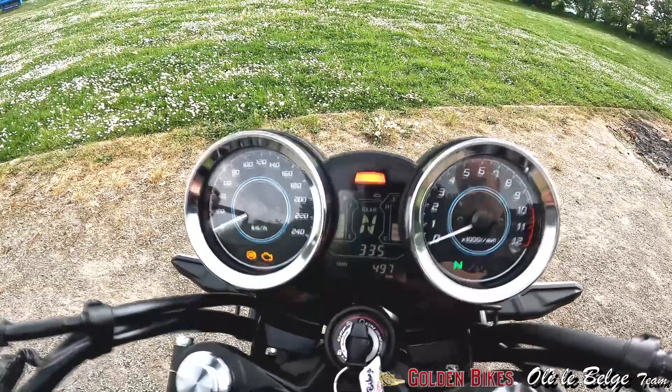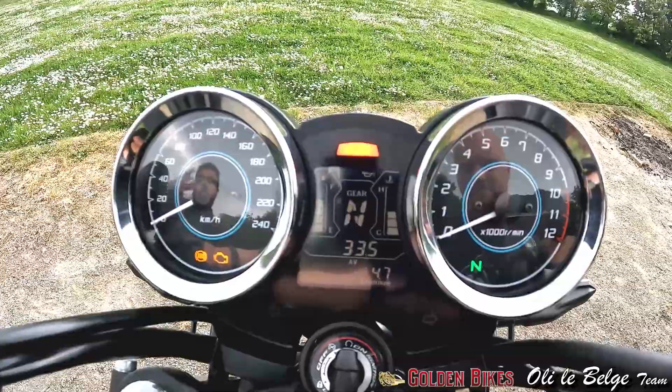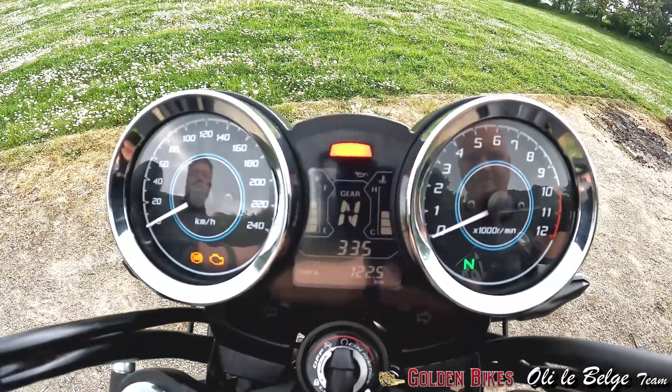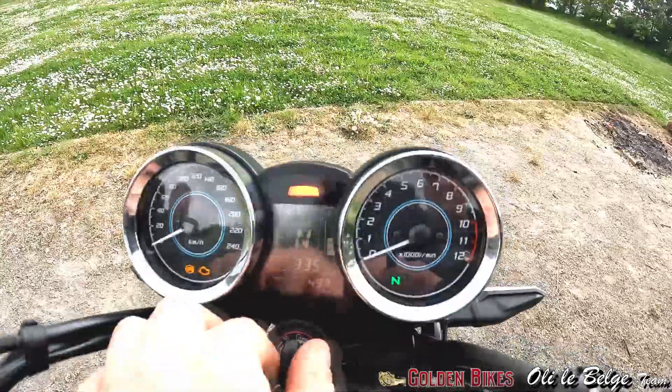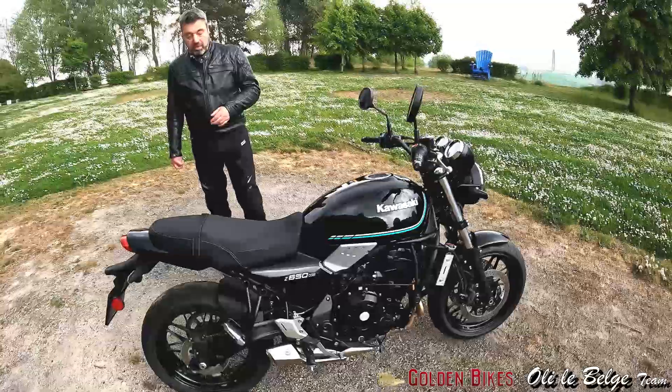Pourquoi ? Tout simplement parce que, d'une part, vous avez ce très beau tableau de bord avec l'odomètre, les deux triples, la consommation instantanée, la consommation moyenne. Là, vous voyez qu'elle a un peu moins de 500 km, donc on était très, très sage avec la moto.